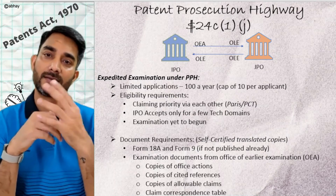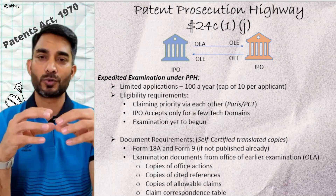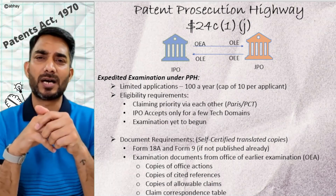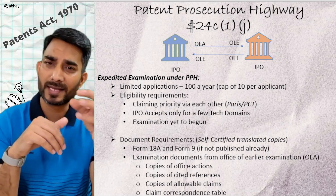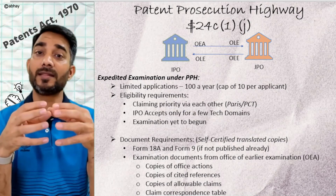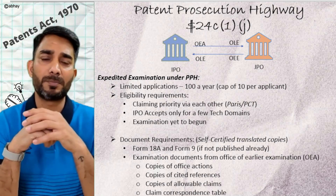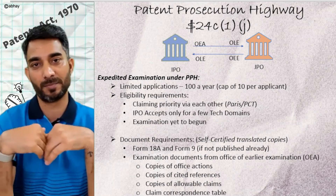The Indian Patent Office has entered into an agreement with the Japanese Patent Office to run the pilot phase of the Patent Prosecution Highway. Under this program, a limited set of applications are taken — about 100 per year — with a cap of no more than 10 applications per applicant. The applications must be restricted to a set of technologies defined by patent classification, and you can opt for expedited examination under PPH only when examination has not already started with the Indian Patent Office.